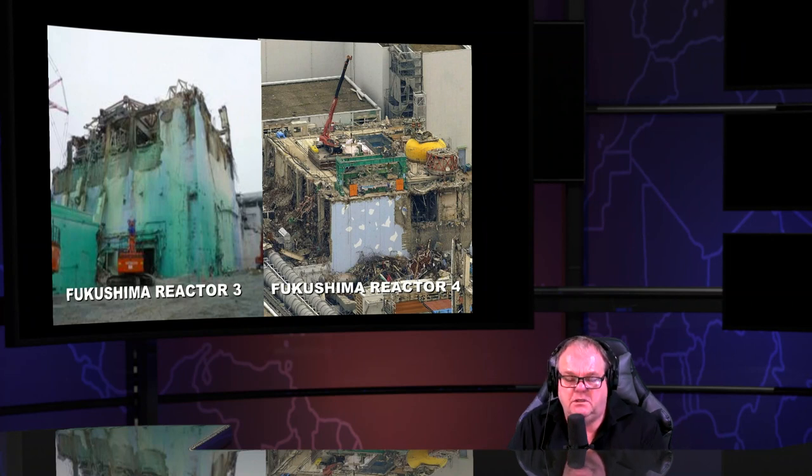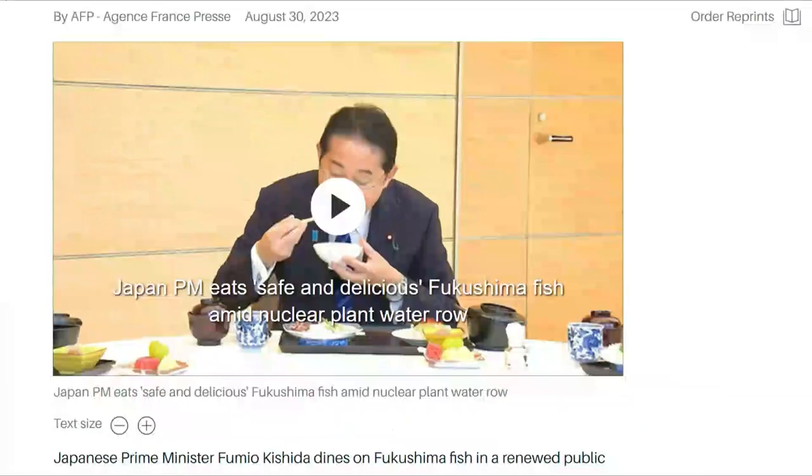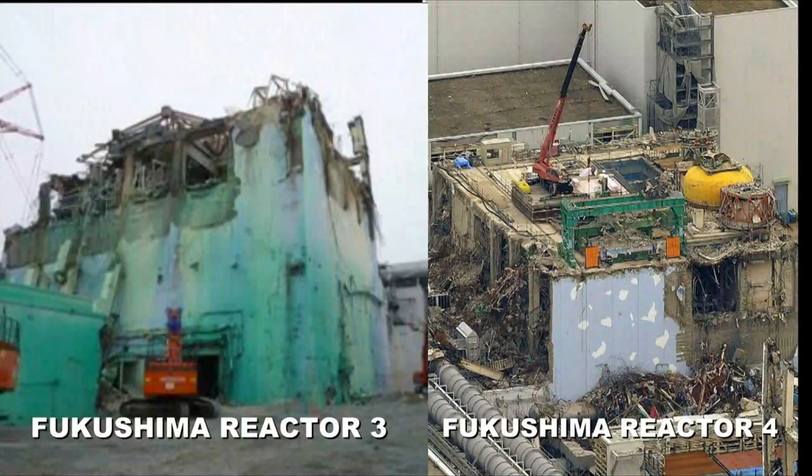You don't have to be an engineer, an academic, or a scientist — you just have to be honest. Japan's prime minister says 'safe and delicious Fukushima fish.' AFP major media put that in the headline as if paid scientists had tested it. It's truly one of the most dishonest and cowardly things — pretending that because he's popular, eating fish mitigates the fact that the buildings are actually gone.